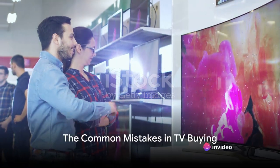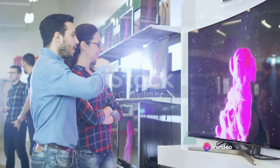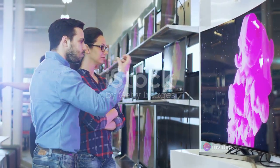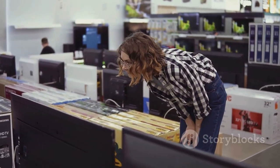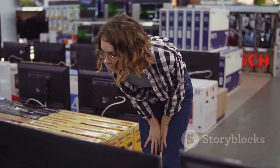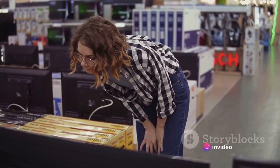Think buying a TV is as simple as choosing the biggest one? Think again! There's a whole lot more to consider if you want to get the best viewing experience and value for your money. Throughout this video, we're going to discuss 5 common mistakes people often make when buying a TV.